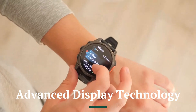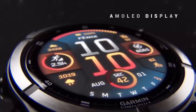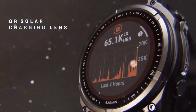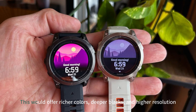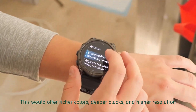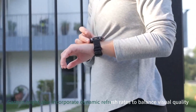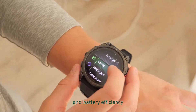One of the standout features of the Fenix 8 Pro could be a move to MOLI technology, replacing the transflective MIP display in the Fenix 7 Pro. This would offer richer colors, deeper blacks, and higher resolution, providing an enhanced user experience. Garmin might also incorporate dynamic refresh rates to balance visual quality and battery efficiency.